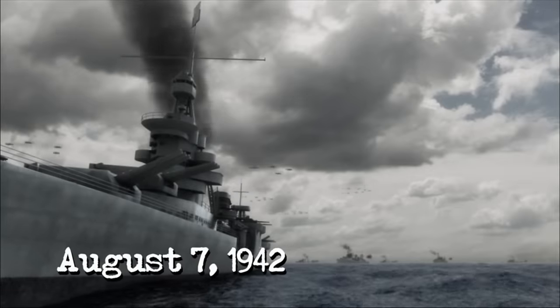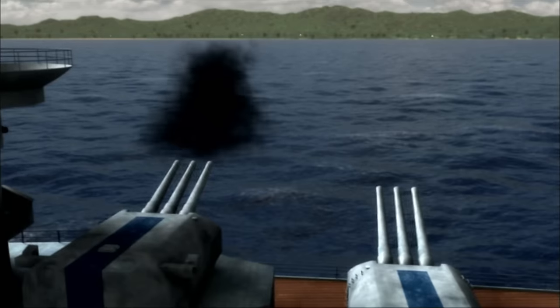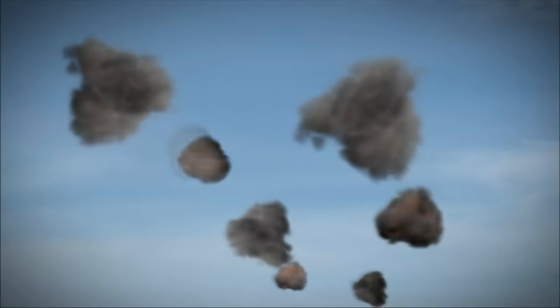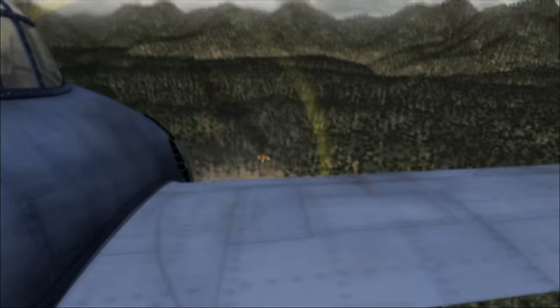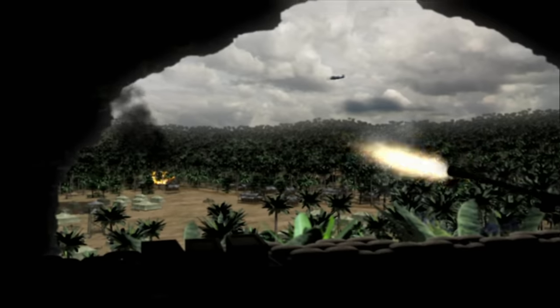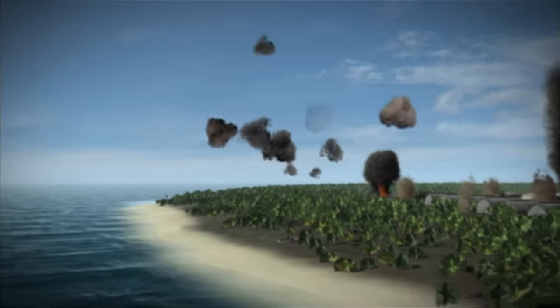The fleet makes its way to the Solomons. At dawn, August 7th, 1942, the savage battle begins. Enterprise launches its air groups and bombards Guadalcanal. They first disable the enemy airstrip. Surface ships bombard the shore. Then the Marines hit the beach, and the long battle for Guadalcanal was underway.